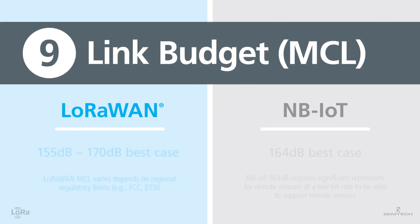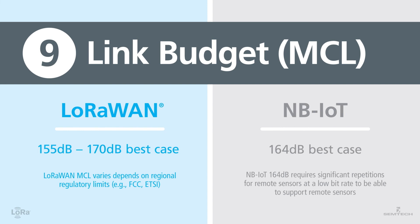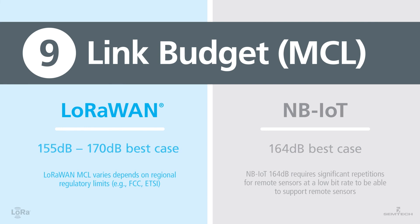Number nine: link budget. The MCL signal of LoRaWAN varies depending on regional regulatory limits. NB-IoT requires significant repetition for remote sensors at a low bit rate to be able to support remote sensors.